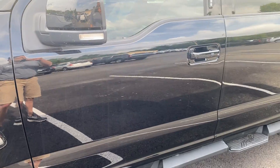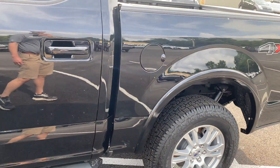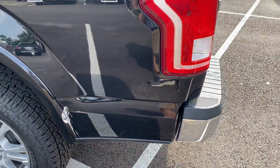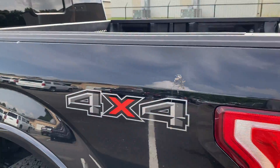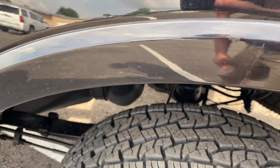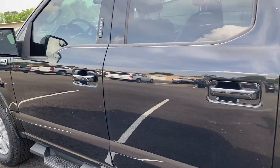Working my way down the driver's side, I'm looking for scratches, dents, dings, and touch-up spots. There's a bird spot there, and another one. As you can see, both from far away and up close, there's a small touch-up spot — very minor, I didn't even see it when I walked by the first time. Doors and fenders on the driver's side look great.